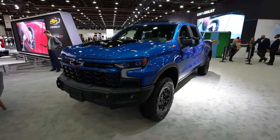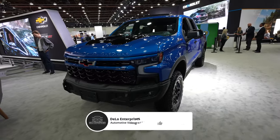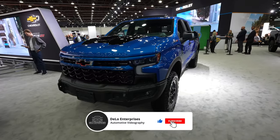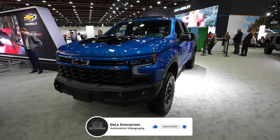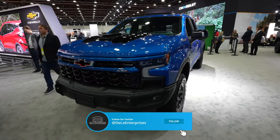Hello everybody, today I'm at the Detroit Auto Show taking a look at this 2024 Chevy Silverado 1500 ZR2 Bison Edition. This is outfitted with AEV front and rear bumpers as well as some other AEV goodies, starting off up front.